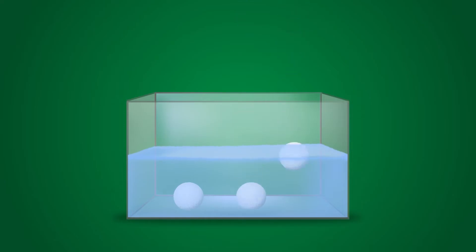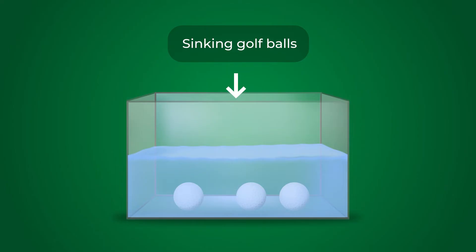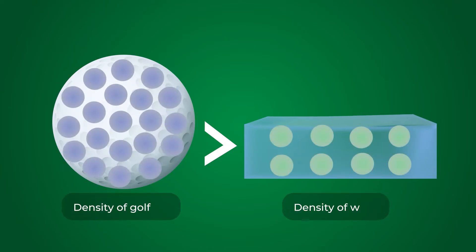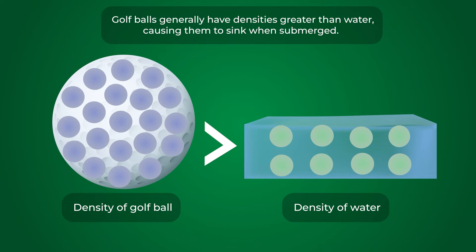Do golf balls float or sink? Golf balls are engineering wonders crafted to endure high-impact forces and optimize flight performance. However, many golfers might not realize that golf balls typically sink when submerged in water. This characteristic is mainly due to the materials and construction techniques employed during manufacturing. Density is central to a golf ball's tendency to sink — for an object to float in water, its density must be lower than that of water, approximately 1 g/cm³. Golf balls generally have densities greater than water, causing them to sink.